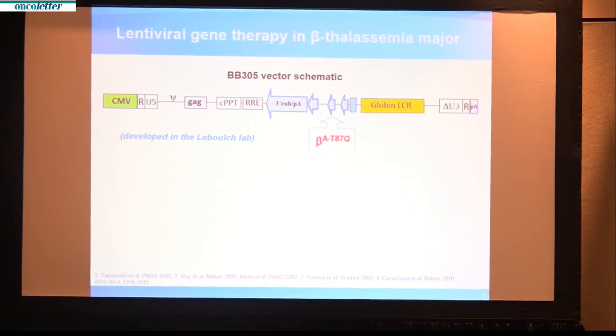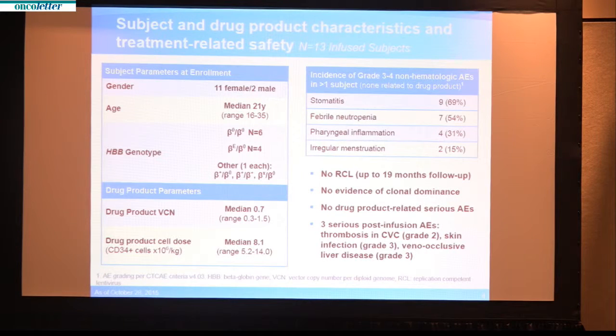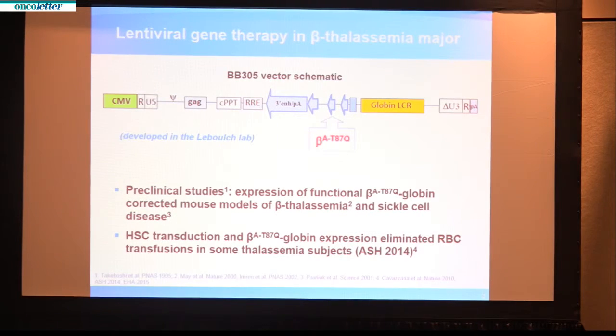This is a cumbersome and expensive therapy, and is addressed in this study by the gene therapy vector displayed on the slide in schematic form. It carries a healthy copy of the globin gene that replaces the defective one in the patient's own stem cells. It is marked by a single amino acid change that can be detected in the blood after treatment. It has been used to correct mouse models of thalassemia and sickle cell disease, and it eliminated red blood cell transfusions in a few patients with thalassemia presented at this meeting last year.